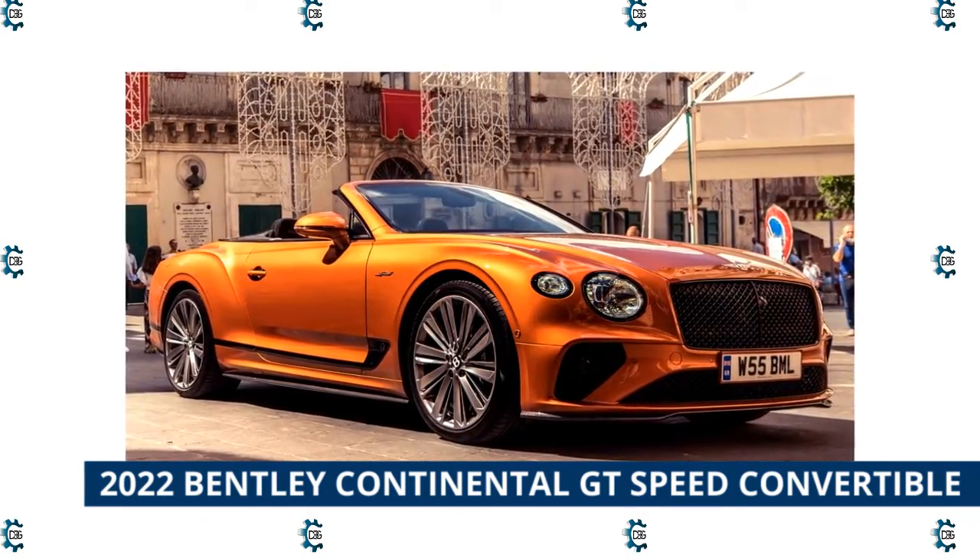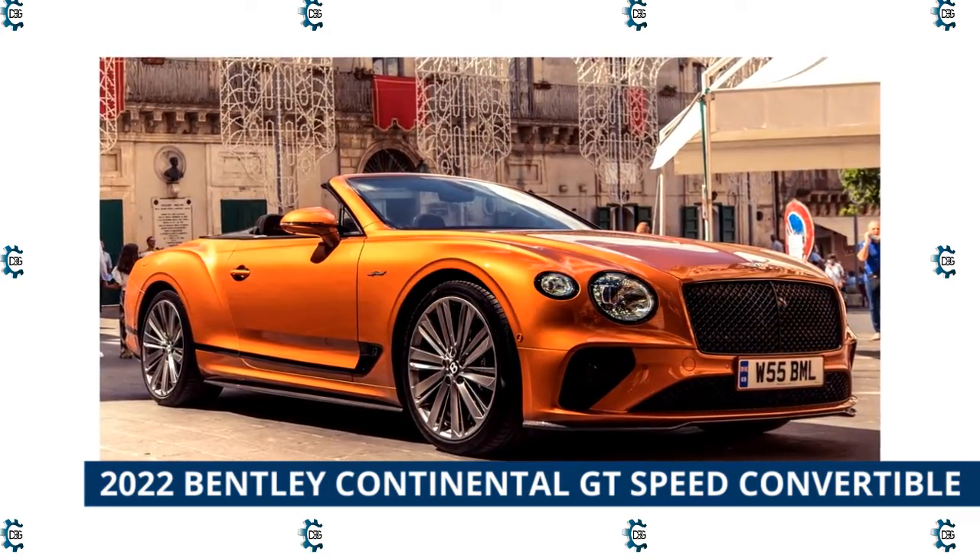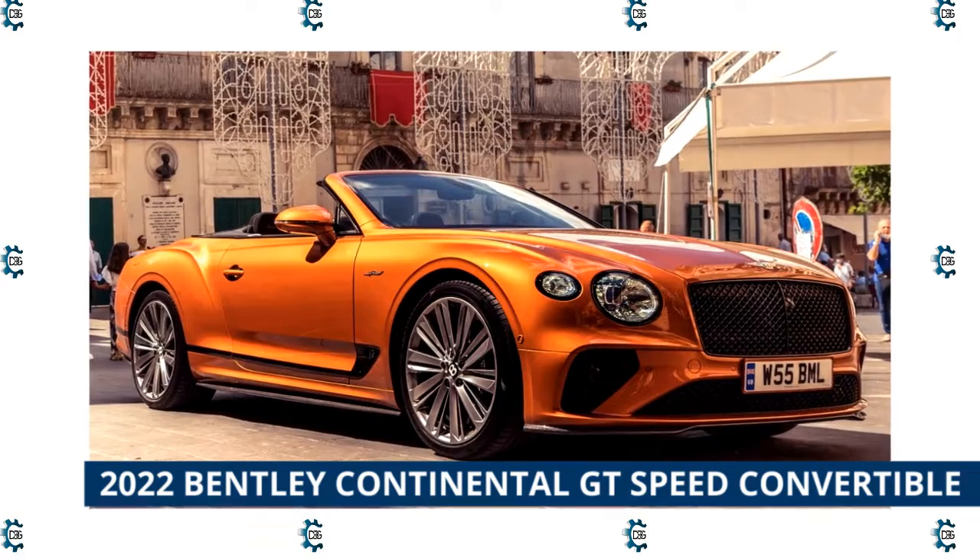This tweed top — yes, really — convertible offers a W12 engine that goes from 0 to 60 in 3.6 seconds and has a top speed of 208 miles per hour.